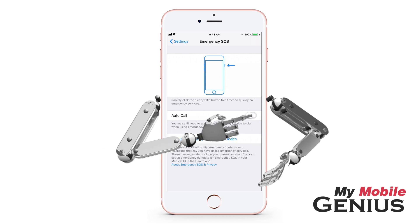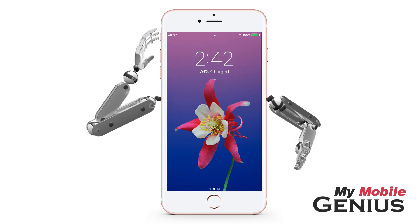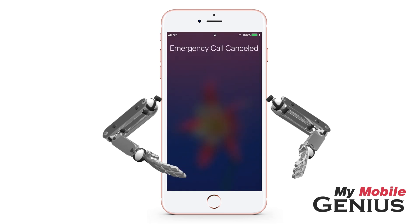If you enable Autocall, then when you press the Sleep/Wake button five times in succession, the iPhone will play a loud sound counting down to its automatically calling emergency services. You may tap the X and then confirm to stop the call if you activated it by mistake.